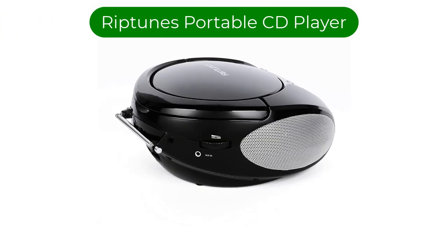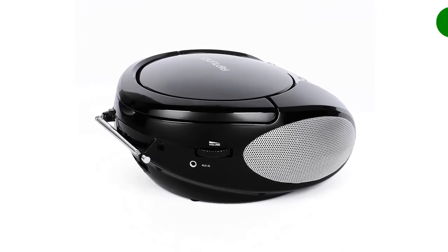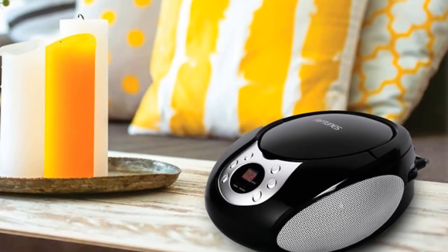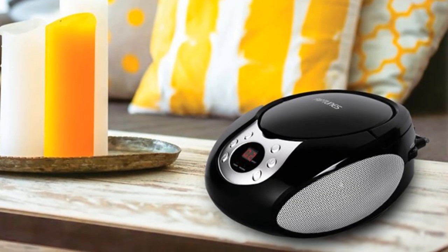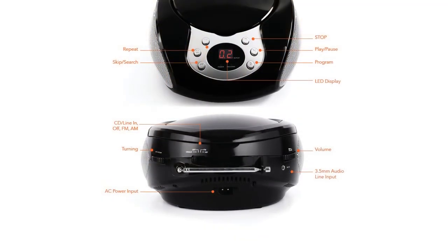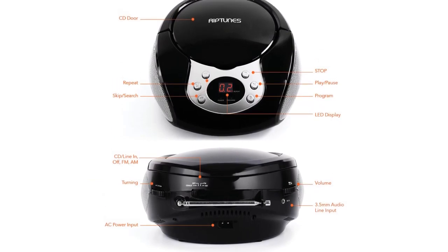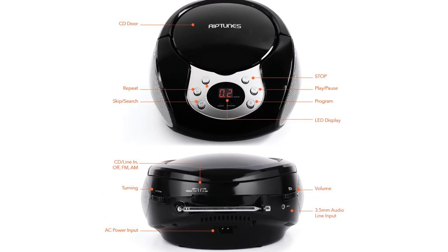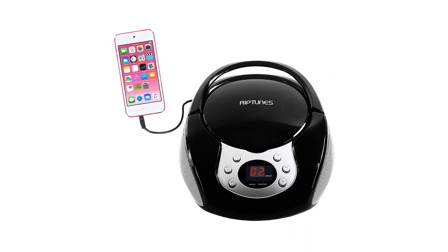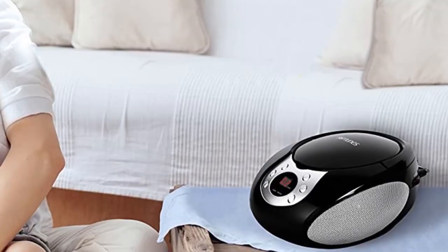Number 3. Our third best pick is Riptune's portable CD player. Few portable CD players are so easy to use as this model. With buttons that are easy to press, clearly labeled, and separated from one another, this makes a great option for older users or those with visual impairments. You can simply plug in your headphones and press play to use it, and it will provide a very crisp sound. The LCD display is equally useful with clear messages.